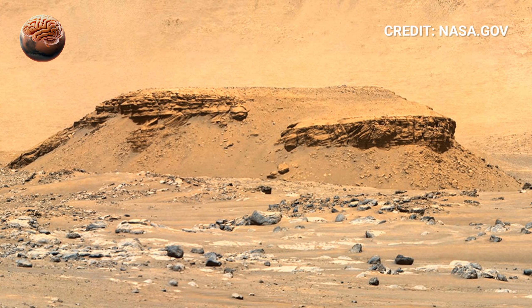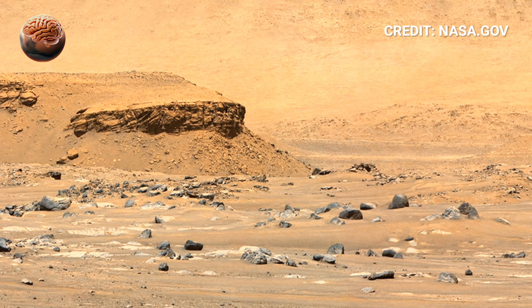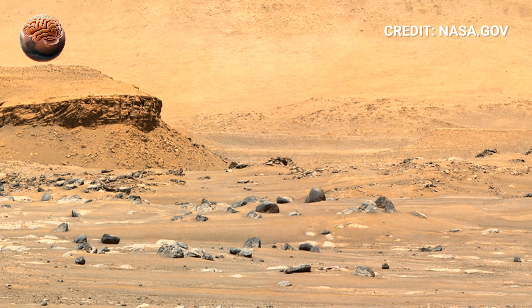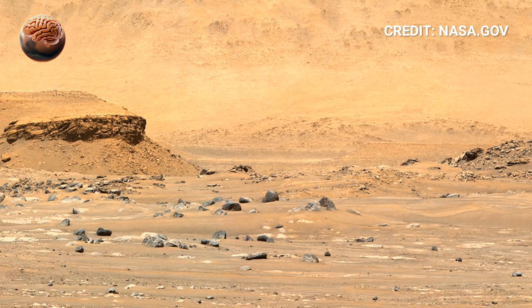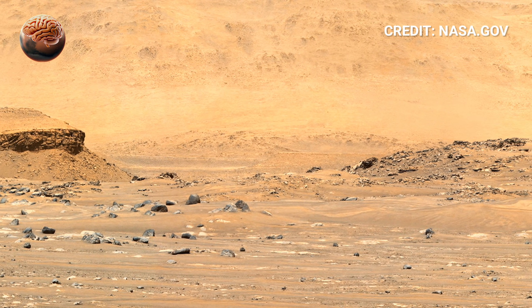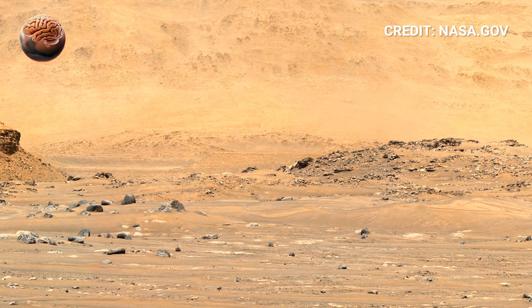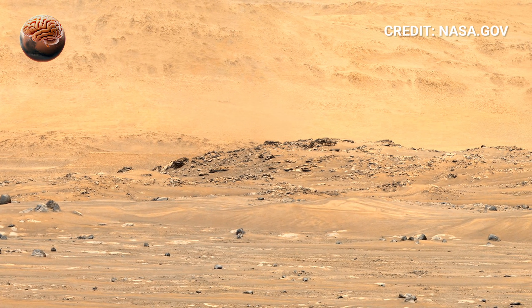Perseverance focuses on these areas carefully, scanning minerals and rocks for evidence that life may have once existed here. Closer to the rover, faint wheel tracks curve through the soft soil, marking its journey across this alien landscape. Its shadow stretches across the ground, providing scale and a reminder that this robotic explorer is operating far from Earth.